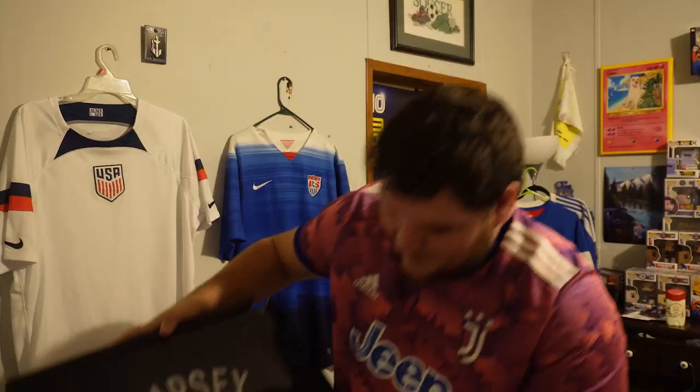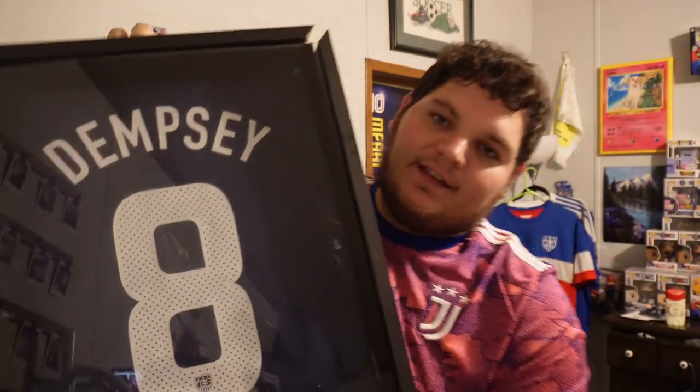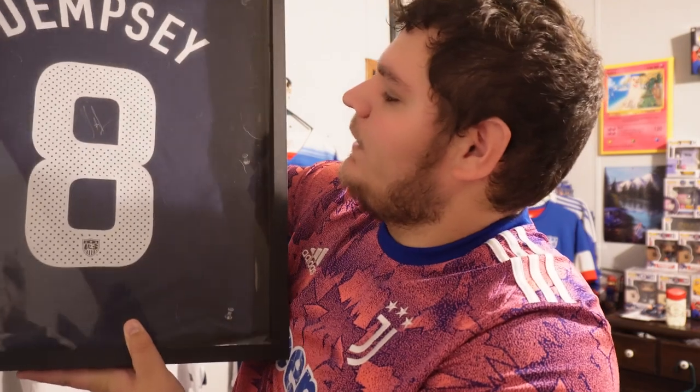Top three. This one's heavy so I'm going to pick it up. It is the 2010 away USA World Cup jersey — Clint Dempsey. The frame fell and broke but thankfully the jersey is okay. It is signed right between the eight — signed by Clint Dempsey himself. Got a picture with him as well, also at TST. That is number three. It could be number one or two on other people's lists, but these next two will not be beaten.